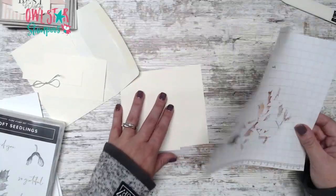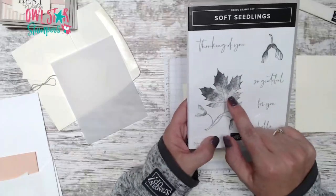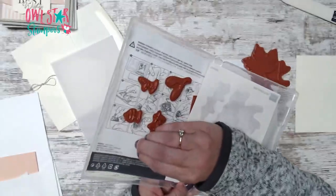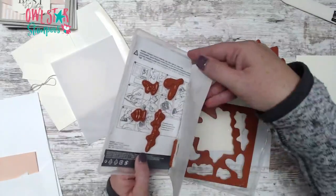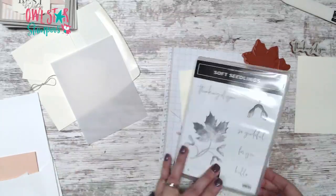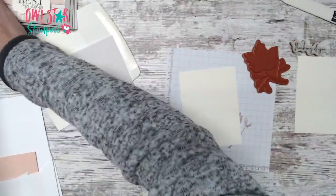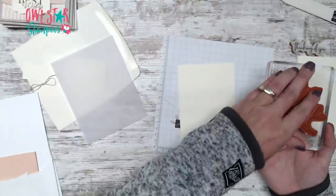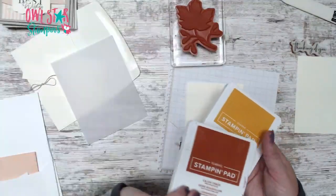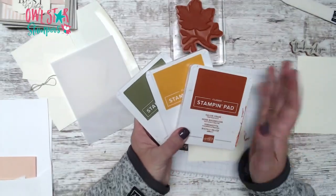I just need a scrap piece of paper here — this is just some grid paper — and we're going to do some stamping. I'm going to use this maple leaf stamp right here, and the 'thinking of you' sentiment. I've used every single stamp in this stamp set — it's a really great one with some really pretty words: grateful, thinking of you, for you, and hello. I'm going to get my ink colors out. We're going to use Pumpkin Pie, Cajun Craze, and Mossy Meadow — some nice fall colors — and stamp on this sheet.